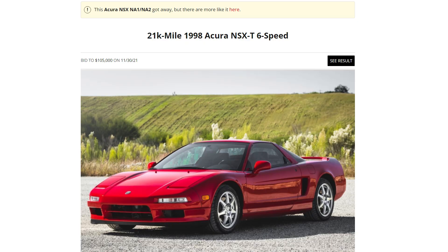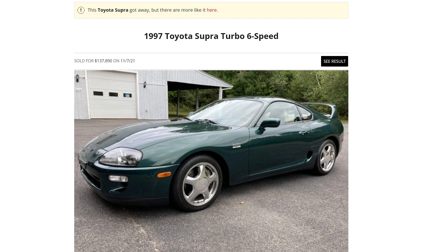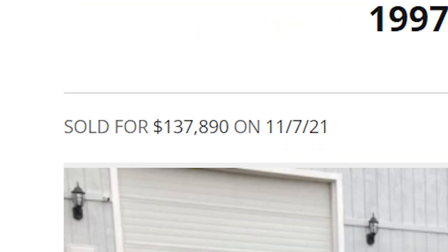It's the end of 2021 and car values are through the roof. We're all kicking ourselves for not buying some of these cars that used to be so affordable. For $20,000 you could buy an NSX or a Supra, and now these cars are close to $100,000, over $100,000.